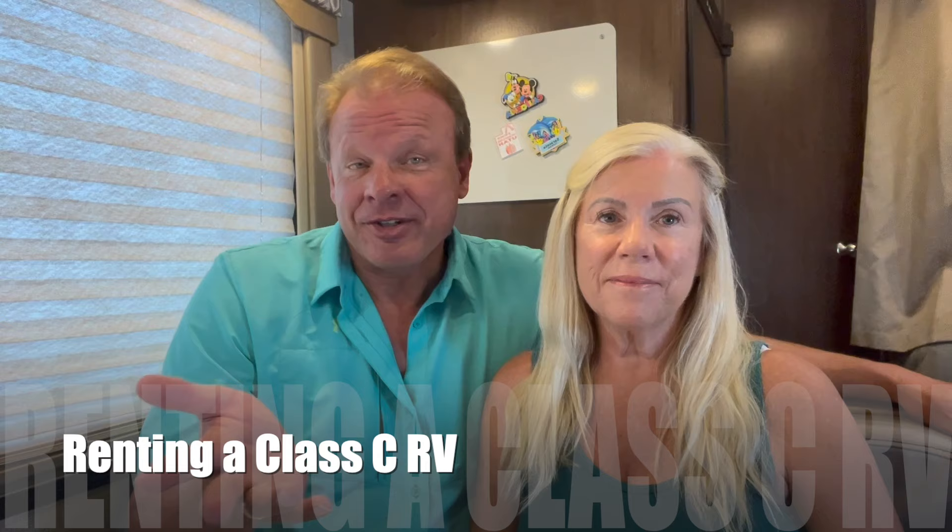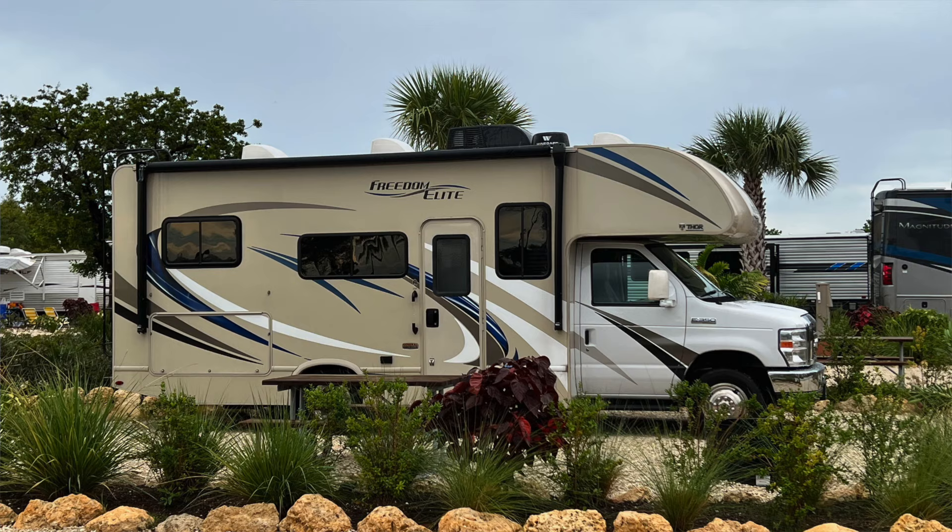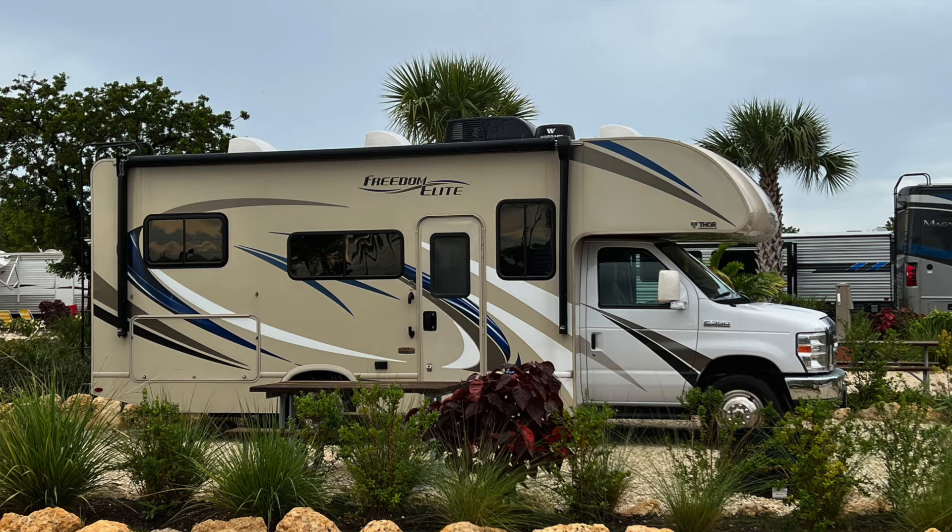You really can't learn everything there is to know about a certain kind of RV just by researching — you have to actually use one. We've learned twice as much renting a Class C RV as we could have doing all the research in the world. You can't find everything on YouTube; occasionally you actually have to do something. So we rented this Class C RV, we're traveling around South Florida, and we have learned so much — some pros and some cons.